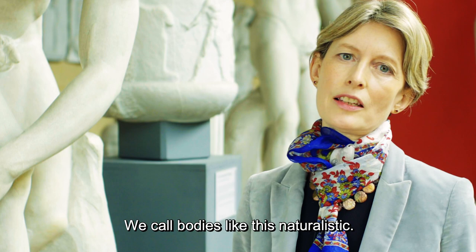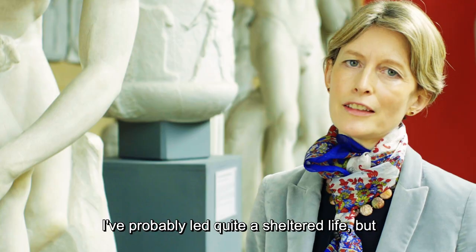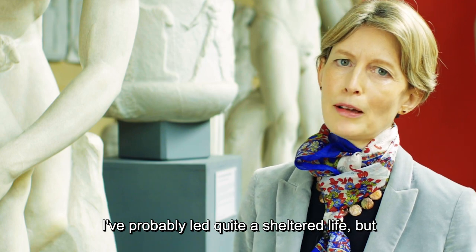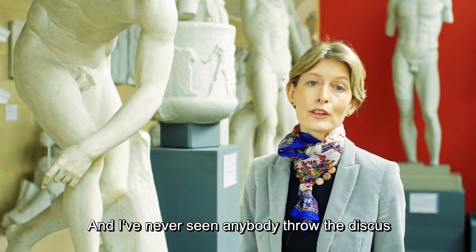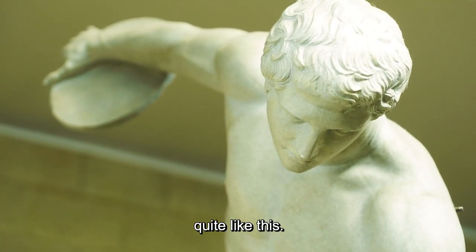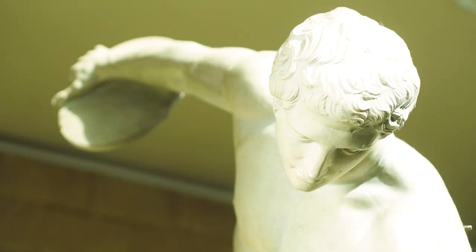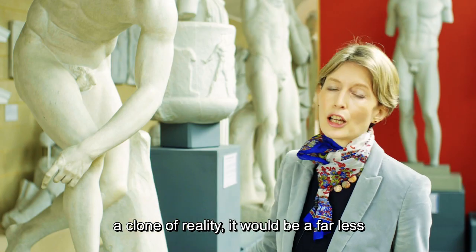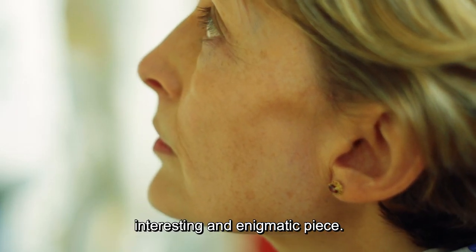We call bodies like this naturalistic — but that doesn't mean to say they're real. I've probably led quite a sheltered life, but I've never seen a body that looks quite like this, and I've never seen anybody throw the discus quite like this. The key to this statue's power is all in the 'ism' of naturalism. If it did actually look like a clone of reality, it would be a far less interesting and enigmatic piece.